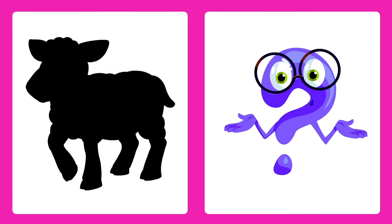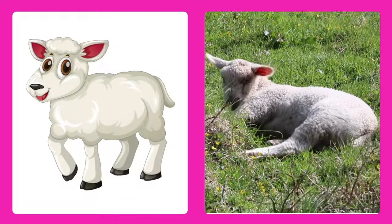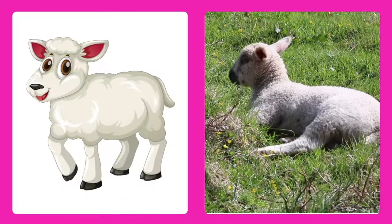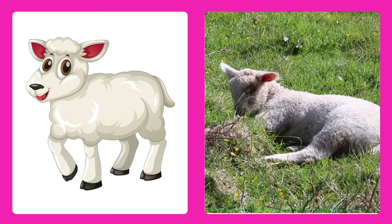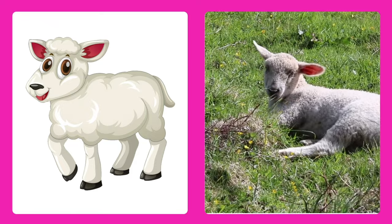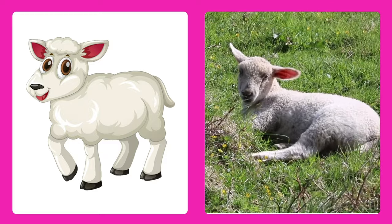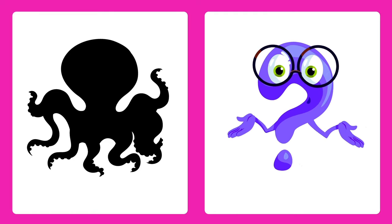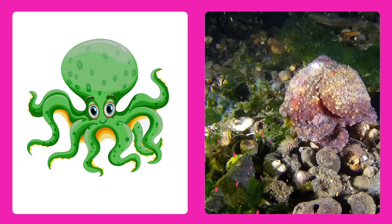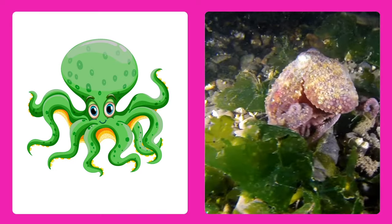Guess the animal! It's a lamb, a fluffy baby sheep with soft white wool. Can you guess this animal? It's an octopus! Octopuses have eight wiggly arms and live in the ocean.